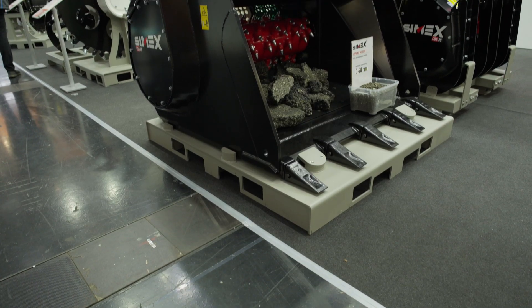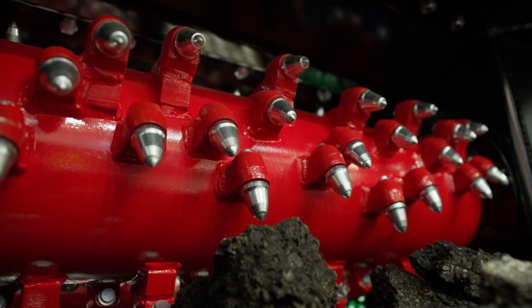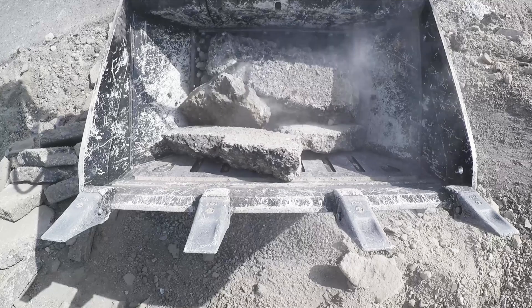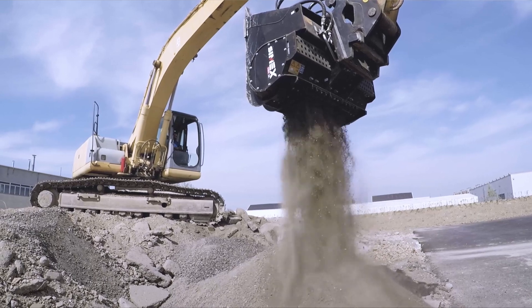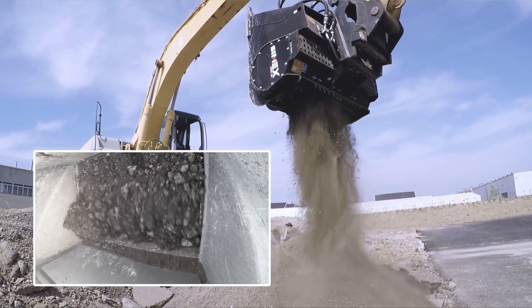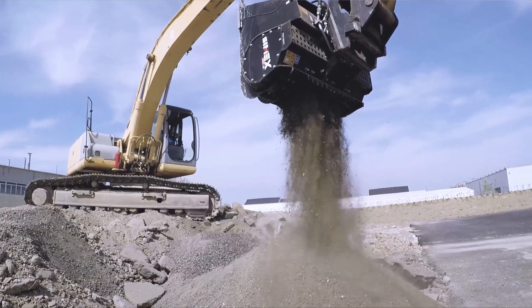I'm here to introduce you to the CBA bucket. It's an asphalt granulator bucket and it's made for crushing asphalt slabs. It is made by a drum system with teeth. It crushes asphalt slabs and the output size is determined by the back grid on the rear part of the granulator bucket itself. It's very useful for asphalt recycling.